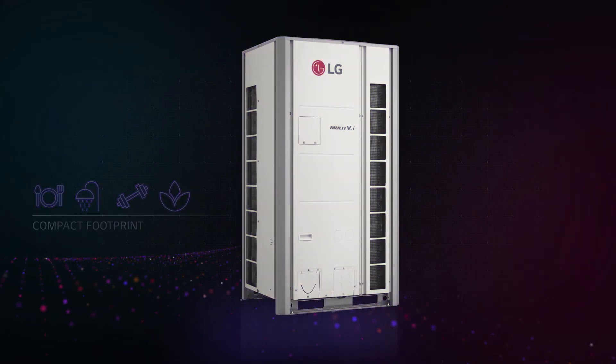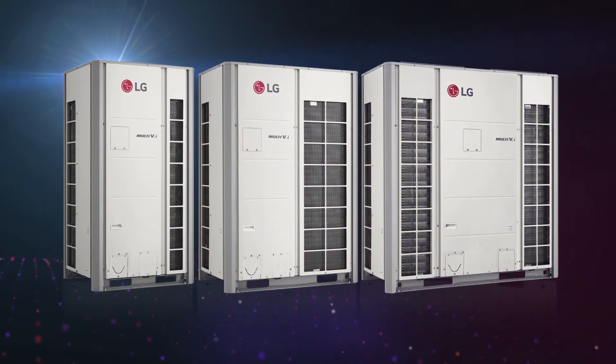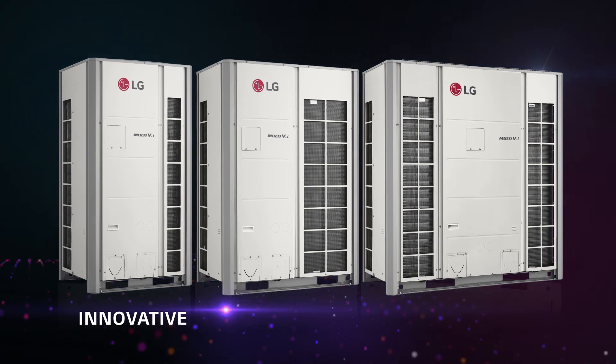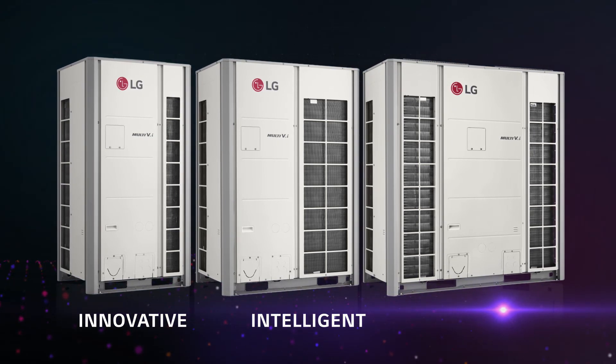Say goodbye to noisy, inefficient, and expensive heating with Multi-VI, a versatile heat pump. Innovative, intelligent, and interactive.